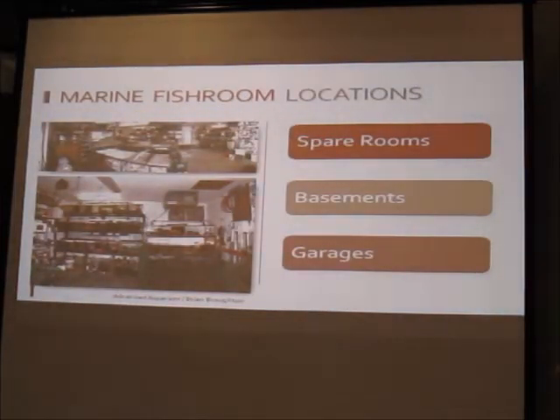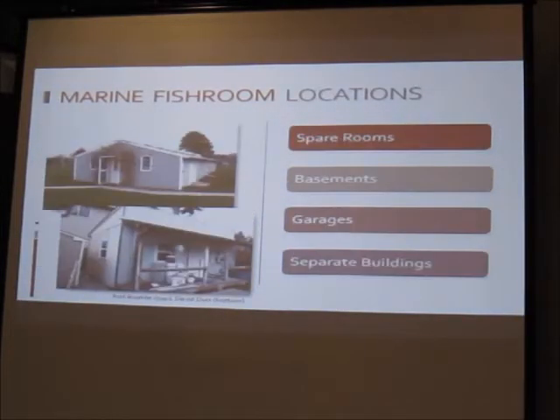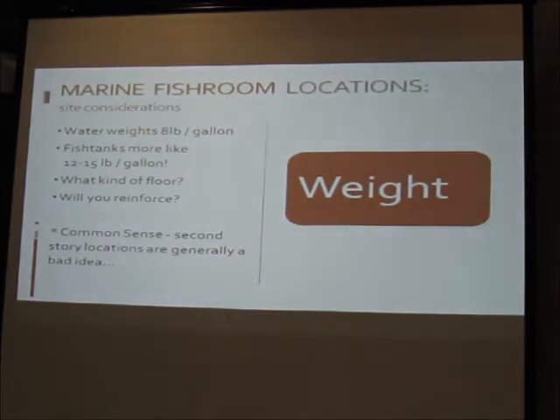Garages are another option. Some people keep their fish rooms in garages — this is actually a quarantine system for a service company housed in a heated garage. People who really go all out set up a new building in the backyard. When thinking about the site, you must consider weight. Water weighs eight pounds per gallon, but I like to say twelve to fifteen pounds per gallon once you account for equipment and the tank itself. You're not putting in one big tank — you're putting in lots of tanks.